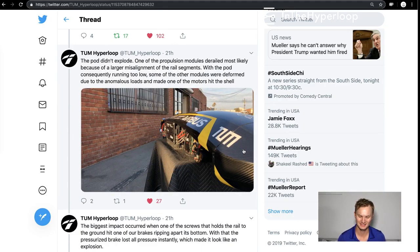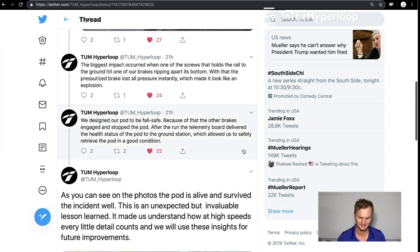One of the propulsion units derailed, most likely because of a large misalignment of the rail, which was going back and forth down the Hyperloop tube. With the pod running too low, some of the other modules were deformed due to anomalous load and made some of the motors hit the shell. The biggest impact occurred when one of the screws holding the rail to the ground hit one of their brakes, ripping apart its bottom.